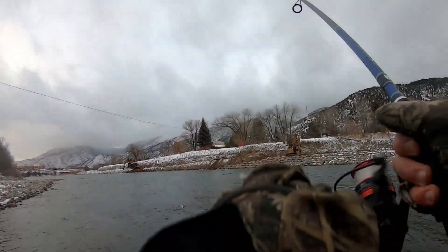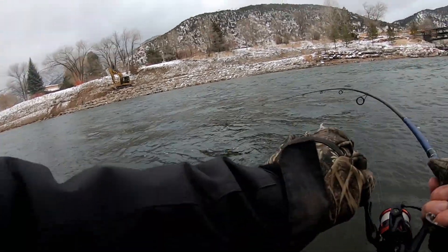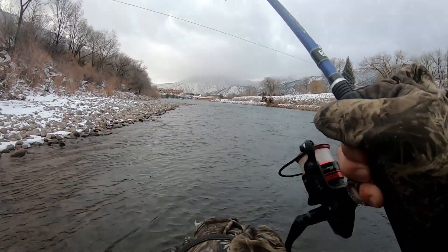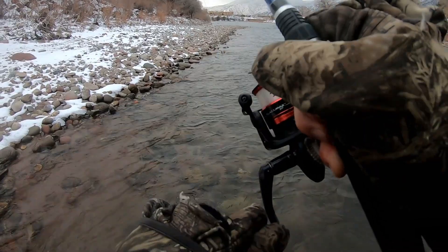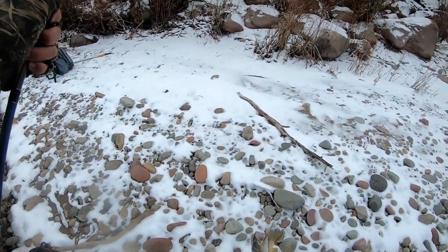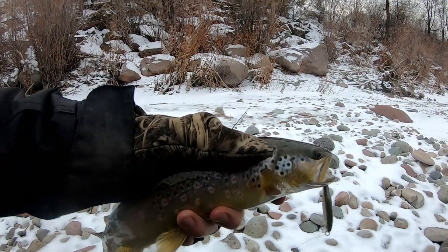I had one! Got one! Little brown action. We're getting bigger, guys — look at that.